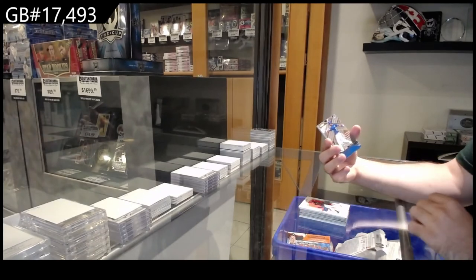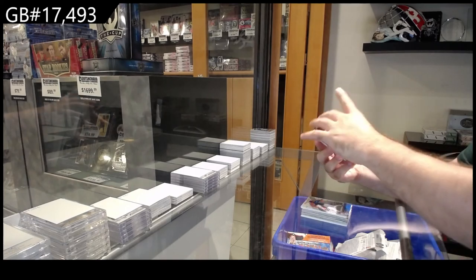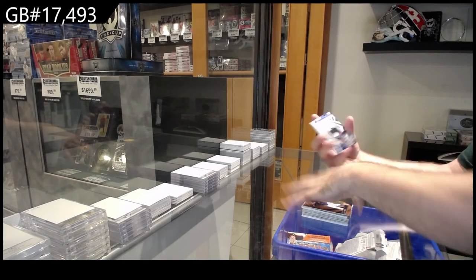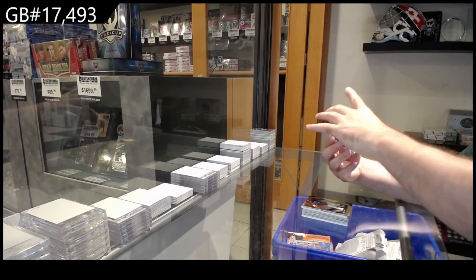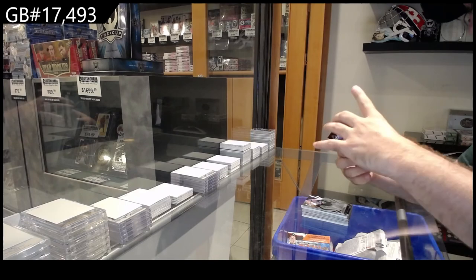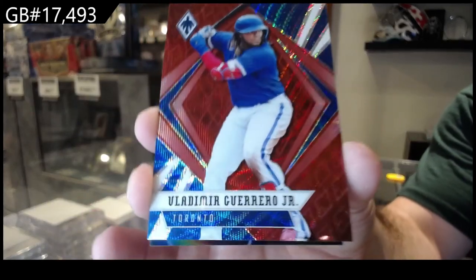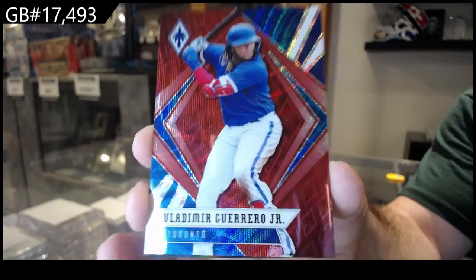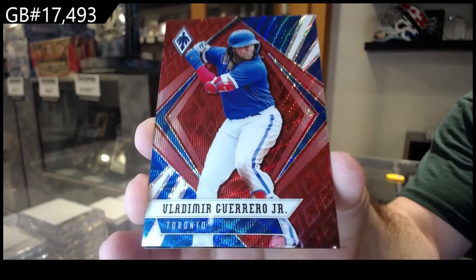Rookie of Ruiz for LA. Clear Vision Gold Standard of Baez for Chicago. Phoenix of Pache for Atlanta — that looks sick. Phoenix numbered to 199 of Guerrero Jr., Blue Jays. Guerrero Jr.